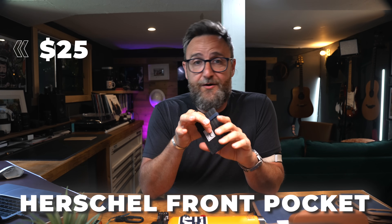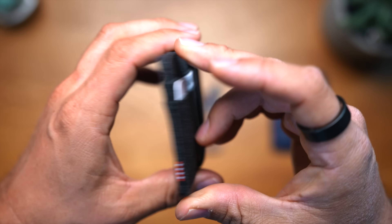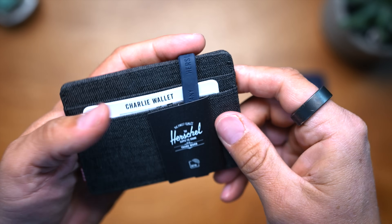Moving on to wallets. The first in the budget range at less than $25 is the Herschel front pocket wallet. All the wallets I'm going to talk about are front pocket wallets. The Herschel can fit about six or eight cards and has an opening pouch in the middle. It's got a classy two-tone finish — grey denim on the outside, red and white on the inside. It also came with a little clip to keep everything together. Cheap and cheerful — it's not going to blow anyone away, but they are reliable wallets that will last a long time.